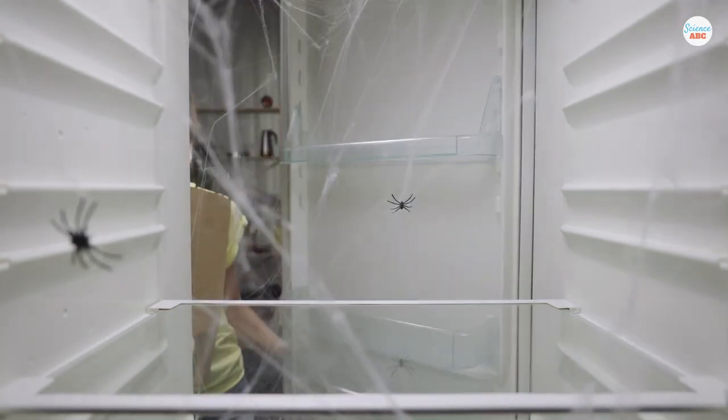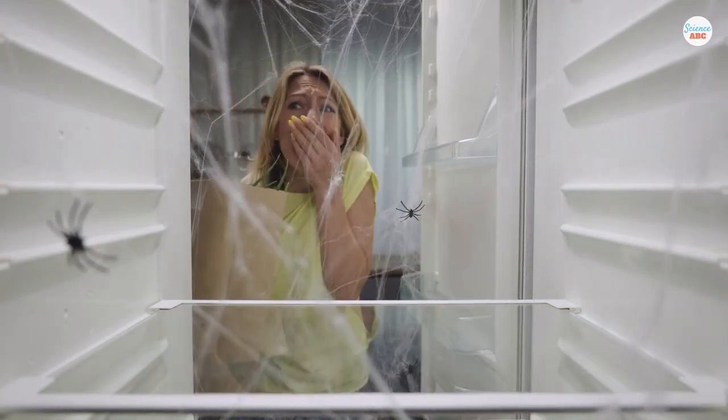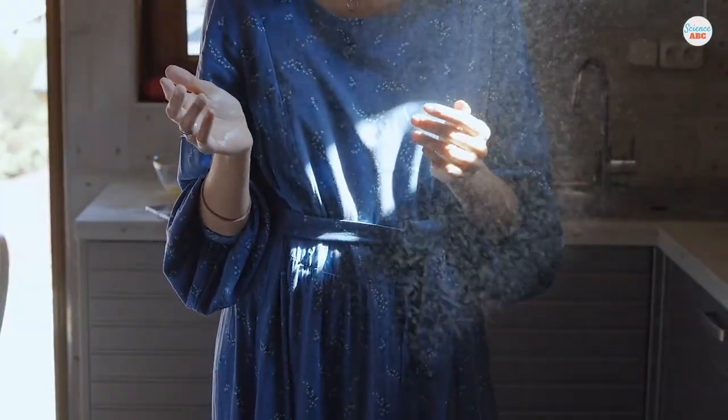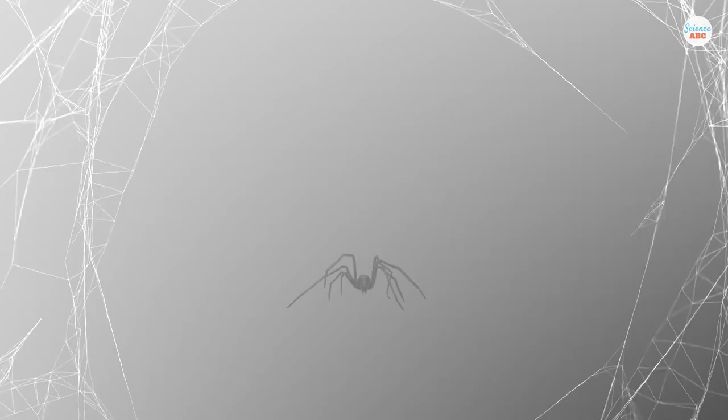Cobwebs are an excellent sign that it's time to deep clean the corners of your house, but they'll be back soon enough. A common belief is that cobwebs spontaneously form due to dust particles adhering to one another, but they're actually the work of spiders.